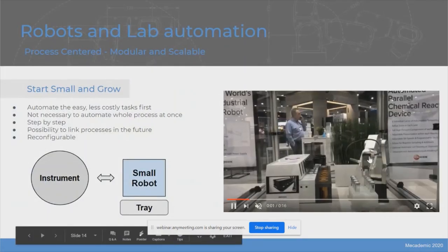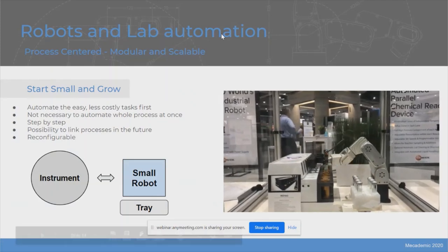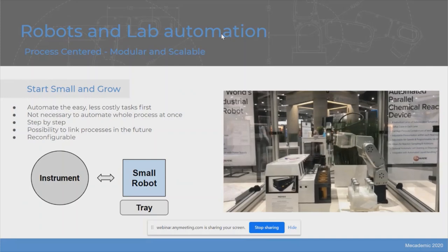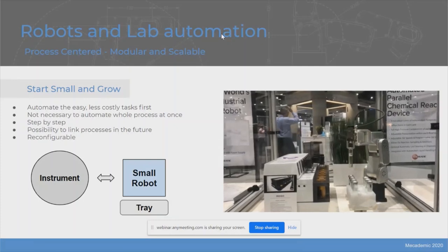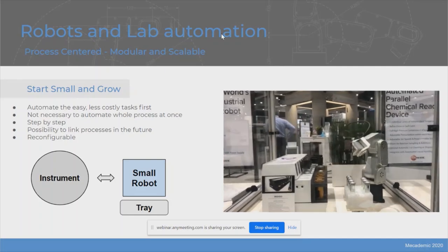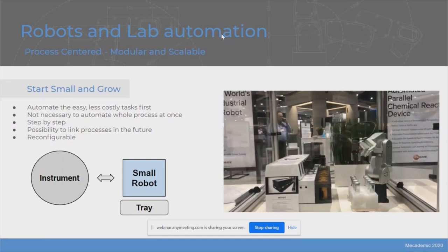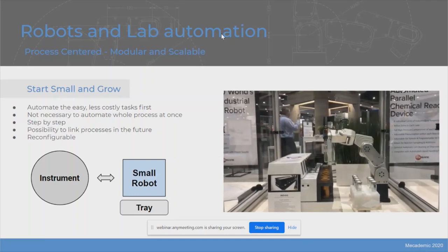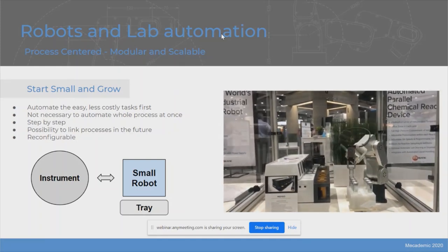The real beauty of modular lab automation is that there's no need to consider total lab automation in the first place — you can really start small and grow. A lot of people consider robotics as an all-or-nothing thing: either you invest massively to completely reconfigure your way of doing things or you keep going business as usual. We really like to consider robots as modular components. You can start with a simple pick-and-place process and grow from there, linking your different processes with conveyors in the future, with the cells themselves also being reconfigurable.